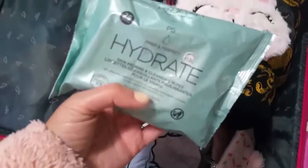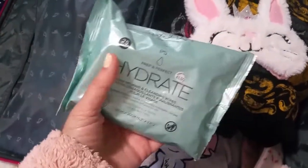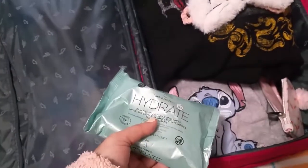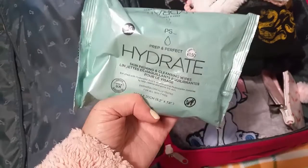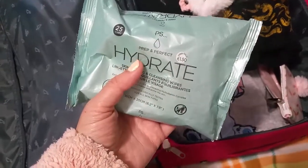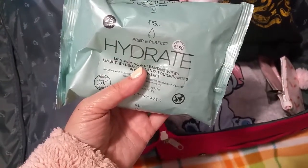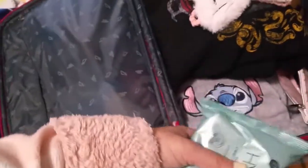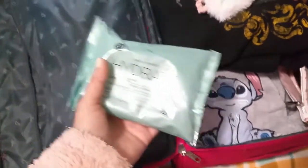I got the makeup remover pads from Primark. I actually want to go low waste, so I'm going to buy reusable washable makeup remover pads. But I have two packs of these already, and it would be silly to throw them away just because I want to go zero waste. So I'm using them until they finish.